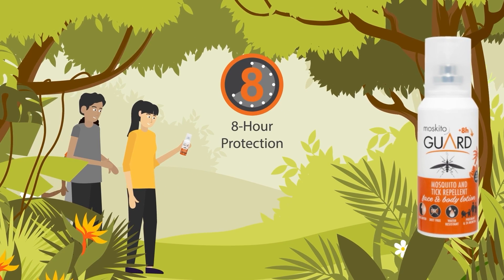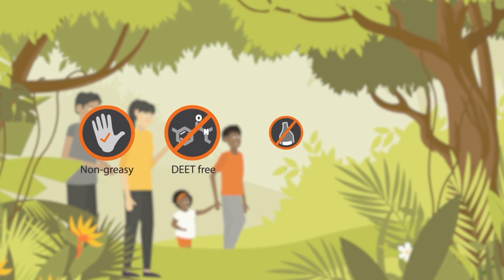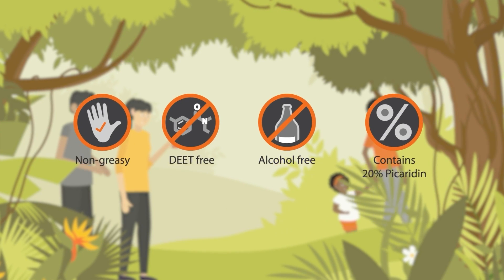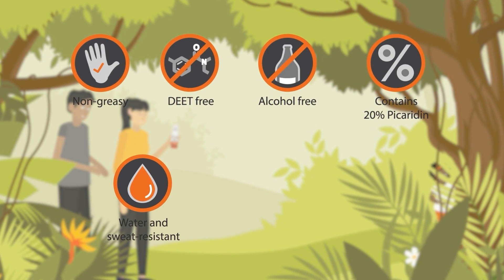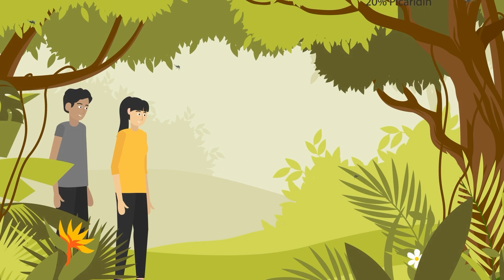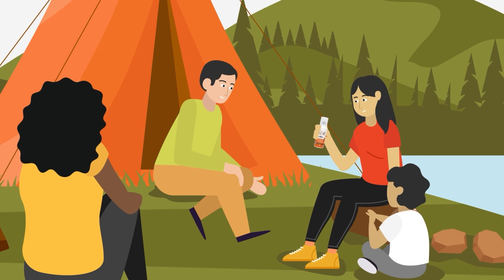Mosquito Guard offers 8-hour protection against mosquitoes and other biters. It's DEET and alcohol-free, contains 20% picaridin, is water and sweat resistant, and it's safe for pregnant women and over twos. Make Mosquito Guard your number one companion, whether you're a tropical traveler or keeping bite-free closer to home.